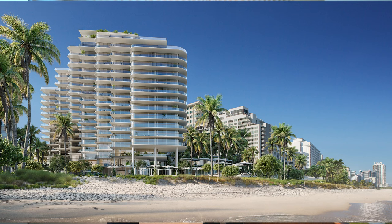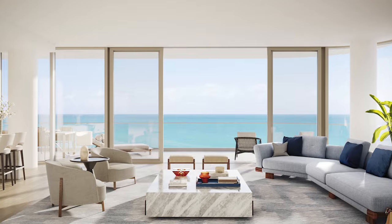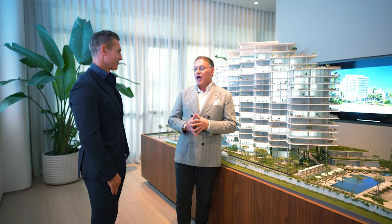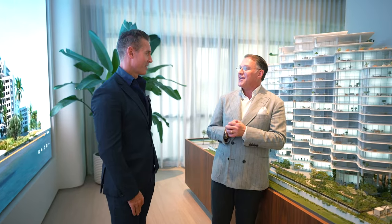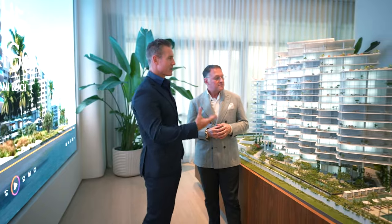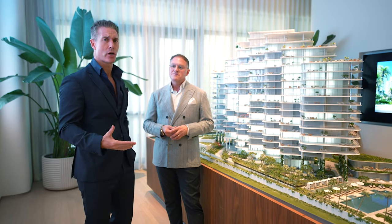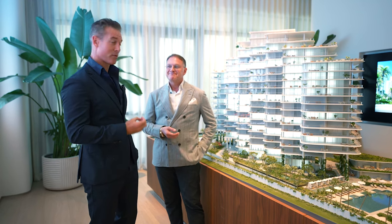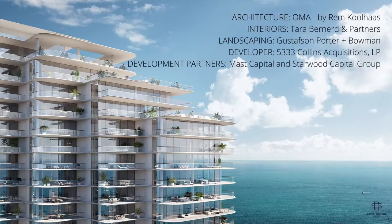We've got the finest, newest property in all of Miami Beach — 73 residences built as homes, vertically integrated into a building. Units range from 2,100 square feet to over 6,000 square feet of inside living space, with very generous terraces. This is truly a beachfront home. If you're looking for new construction on Miami Beach or anywhere in South Florida, Paragon is delivered by one of the finest and most renowned developers in the country. It's a 73-unit project with OMA as the architects.